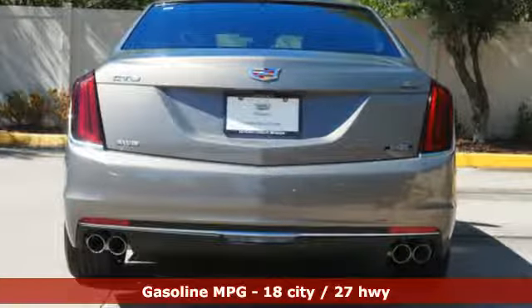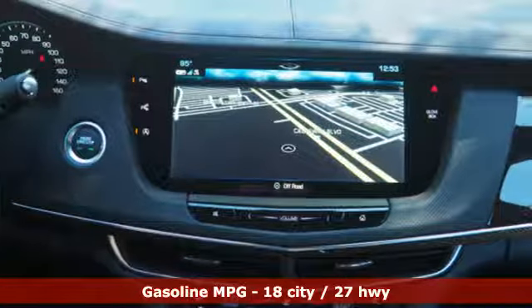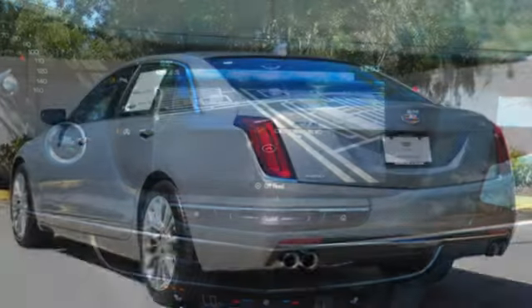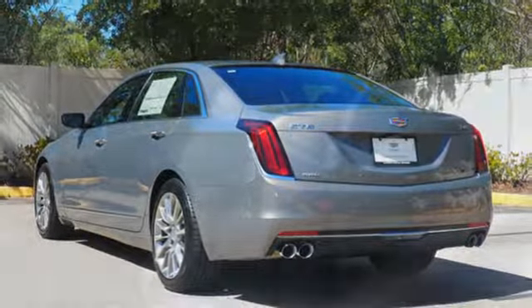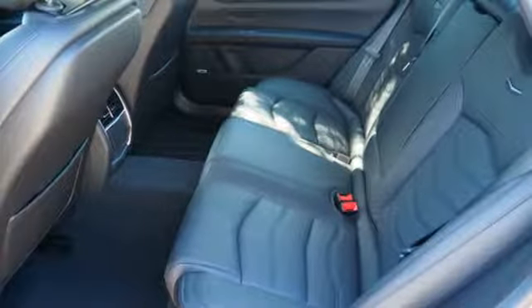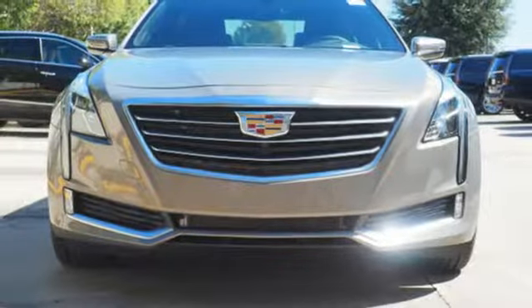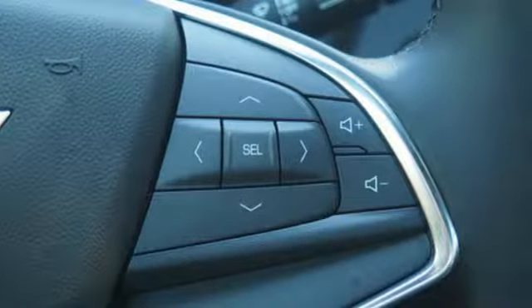A great vehicle is comprised of great features like these integrated navigation system with voice activation, front heated and ventilated leather bucket seats, power heated mirrors, hands-free liftgate, V6 engine, gas pressurized shocks, streaming audio, heated steering wheel, four-wheel drive, automated parking sensors, and automatic transmission.